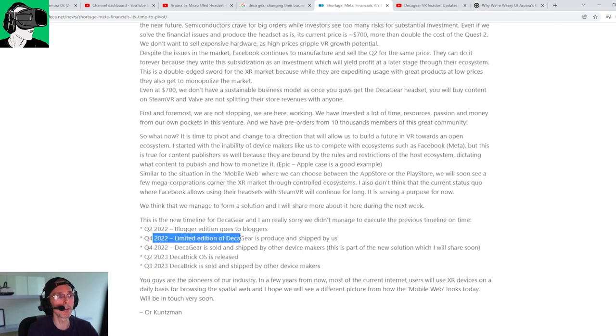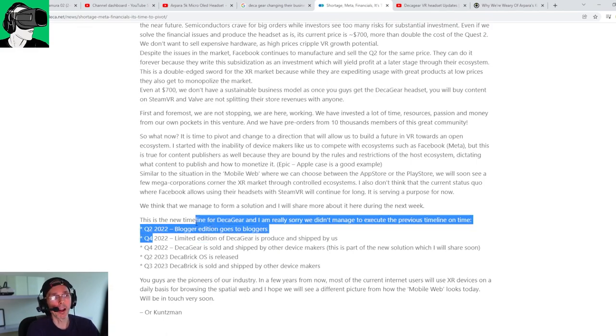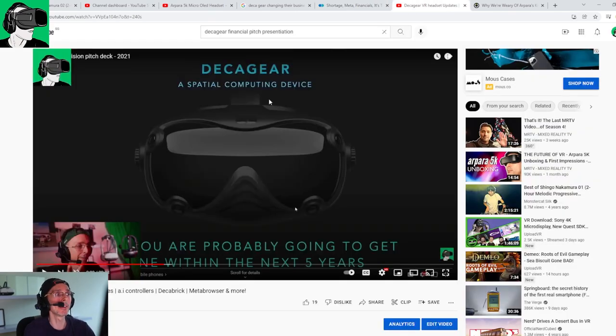The website states it would be by Q3 2023 for the Deca Brick, and 2022 for the limited edition given to bloggers. I don't want to speculate — it is possible they could do it sooner — but the date on the website and the actual date in the pitch presentation are completely different. So I'd be very cautious before you purchase this.